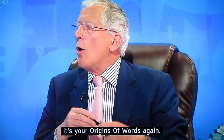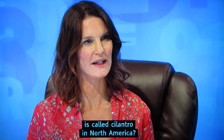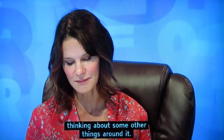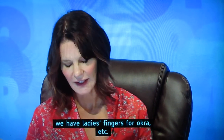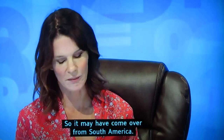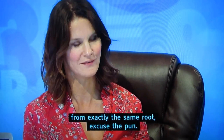The score stands at 69 to 47, with Adam on 69. It's Susie's origins of words segment. She has an email from Deborah Harris asking why the herb coriander is called cilantro in North America. The answer is actually simple: cilantro is simply from the Spanish for coriander, possibly coming over from South America, and both go back to the Latin 'coliandrum' — the same root, excuse the pun.